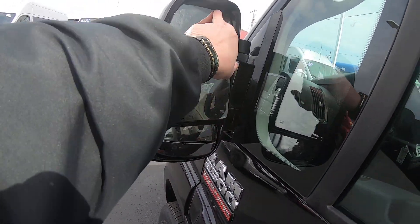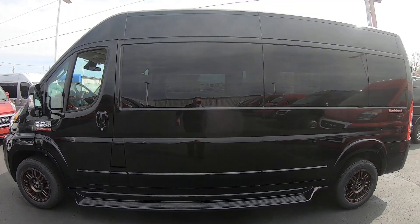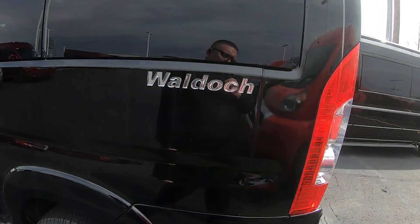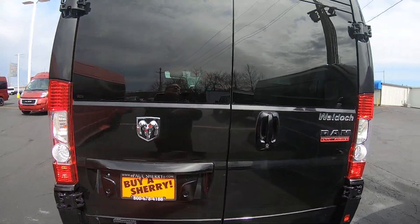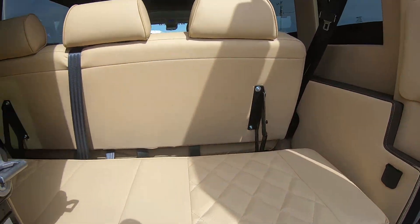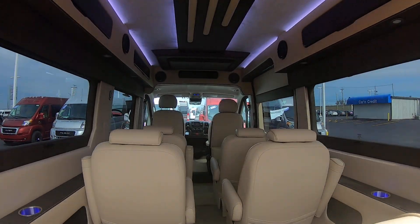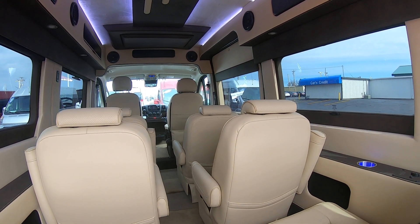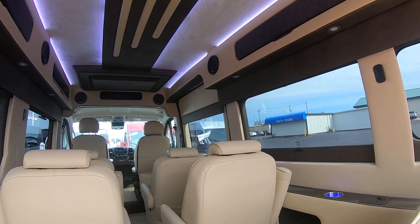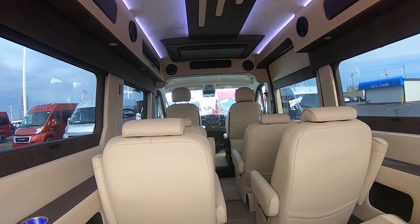Heated mirrors. We've got blind spot monitoring here. There's your Waldoch badging. You do have the rear backup camera. Barn doors here in the back. Up front, the rearview mirror is actually a digital mirror, so it'll show you what's behind you as you're driving. You can also turn that digital mirror off to where you can just see your passengers here in the rear of the van.